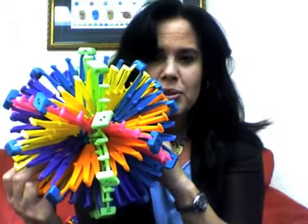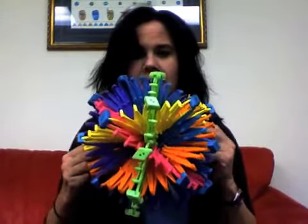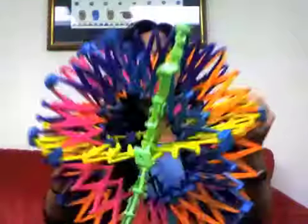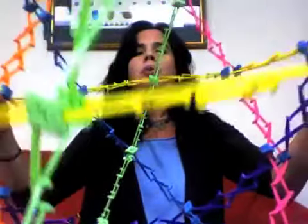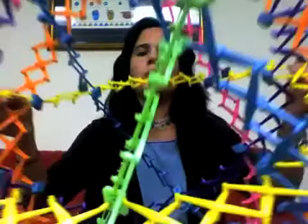You hold on to it and breathe in as it opens, and breathe out as it closes. You can try to breathe with me — breathe in, and out. These balls are great in terms of really pacing the breathing, both in and out.